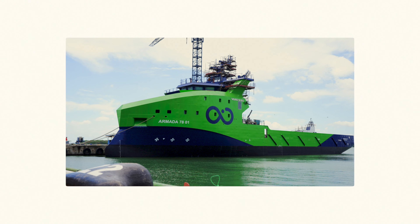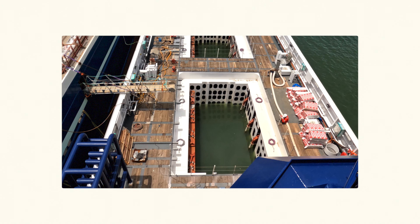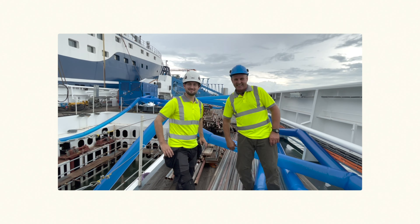First boat in the water. I'm Matt Ginger, I'm one of the payload integration engineers at Ocean Infinity.